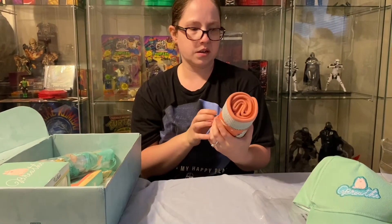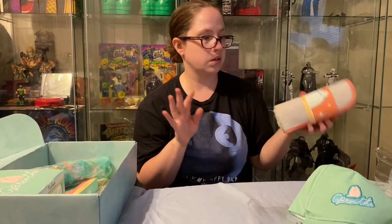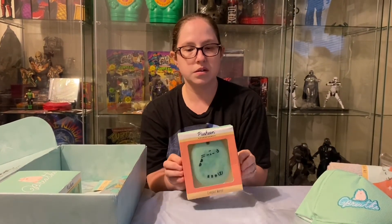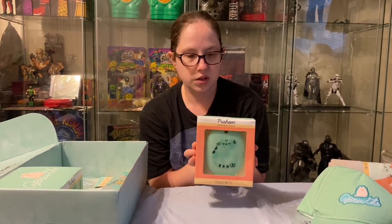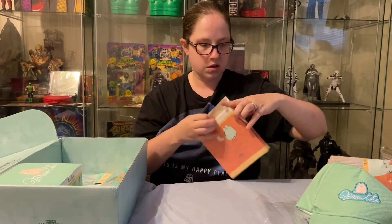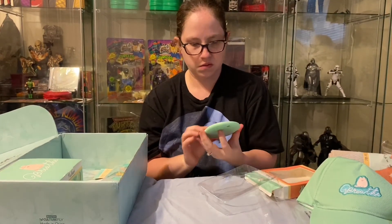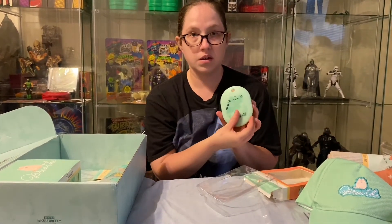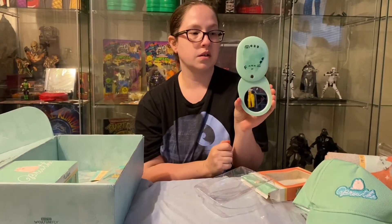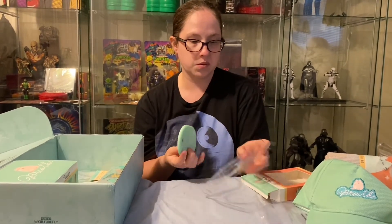I'll probably end up putting most of these items upstairs — they're all specifically for this box. Oh, this is cute — it's got a little compact mirror with Pusheen on it. It's a little compact and then out comes a mirror, so you can use this when you're going on vacation.